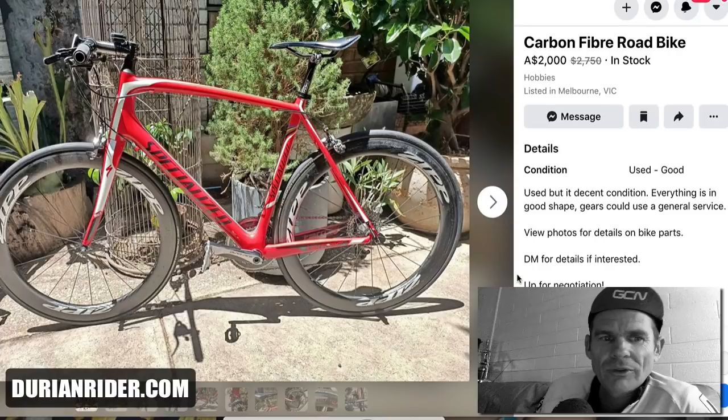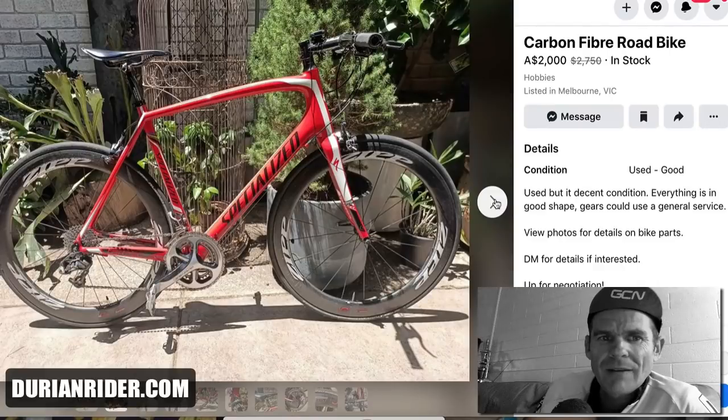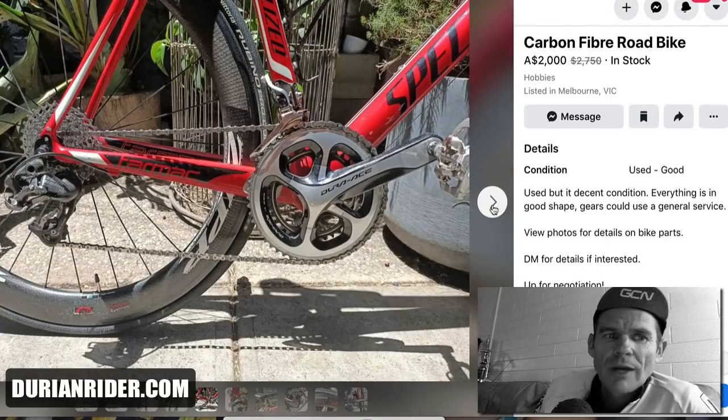$2,000. Zipp wheels — make sure you send those hubs back for the recall. It's a flat bar. So someone just grabbed a Tarmac SL3, turned it into a flat bar for a bit of fun. Up for negotiation at $2,000, down from $2,700. It's a 58cm frame. You'd want to drop the fork out and check for the ring of death. If it's still a Zipp hub, email Zipp and ask if it's part of the recall. There's also Dura-Ace 9000 cranks — want to check those for cracks, as the Dura-Ace 11-speed silver 9000 series is pretty prone to cracking and failing.